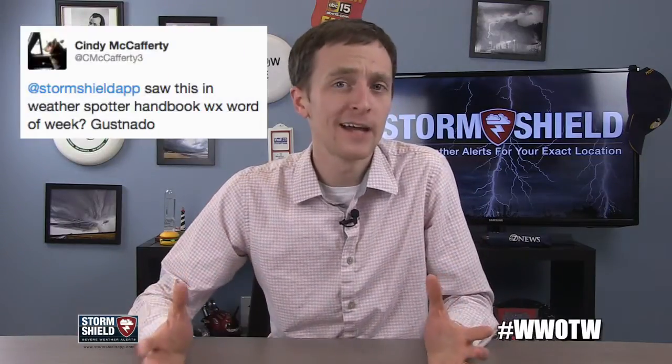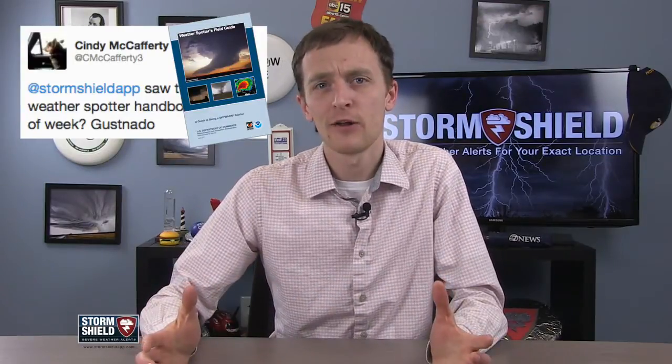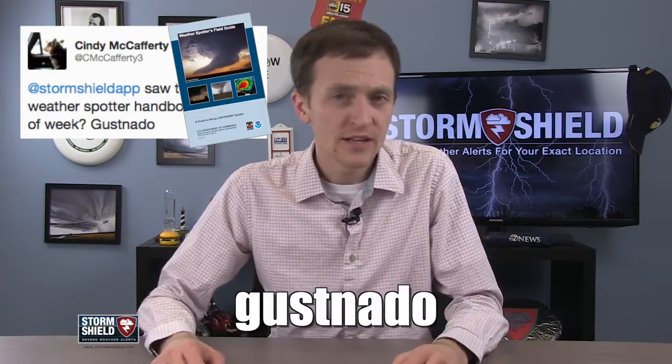Read any good books lately? Cindy McCafferty has, and she tweeted to tell me she'd been reading her weather spotter handbook when she came across something called a gustnado. She thought it'd make a good weather word of the week. She was right.